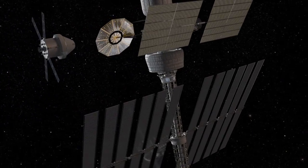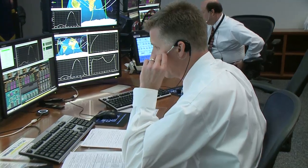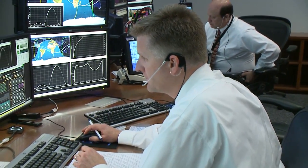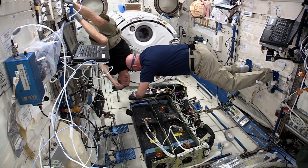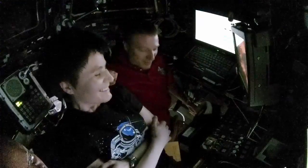As future missions become longer in duration and further from Earth, astronauts will depend less on mission control for real-time advice. Interactions between crew members and their equipment will need to be simplified, so they can react quickly without constant help from Earth.